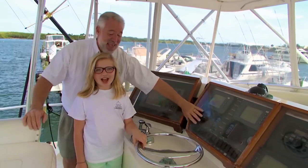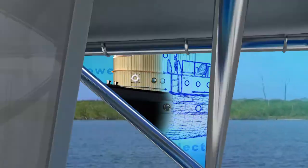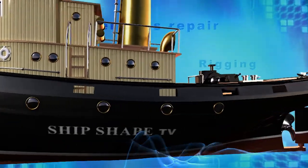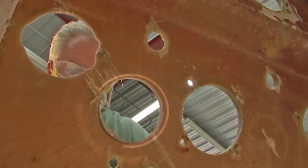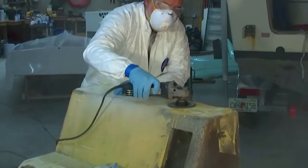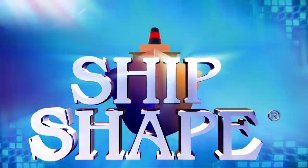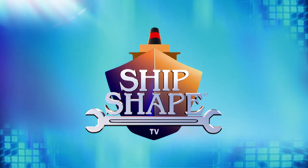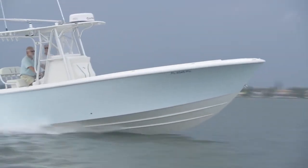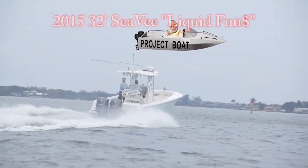It's time to fire this thing up! Hit it! What you're looking at is my neighbor's brand new, beautiful, 32-foot center console.